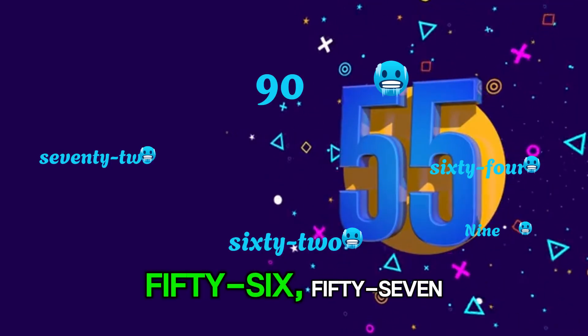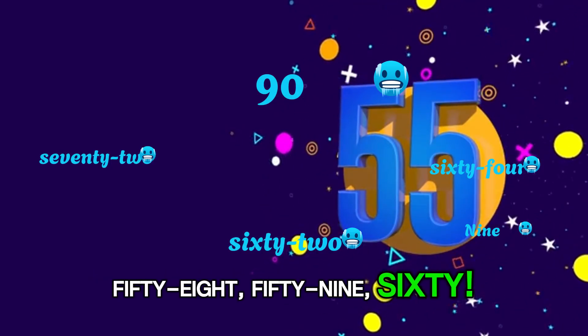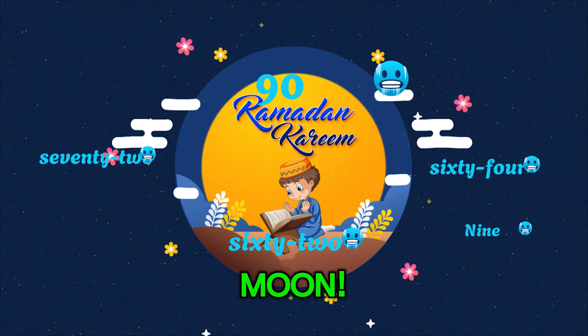And the last few: 56, 57, 58, 59, 60. Fantastic work, little learners! Your counting is over the moon.